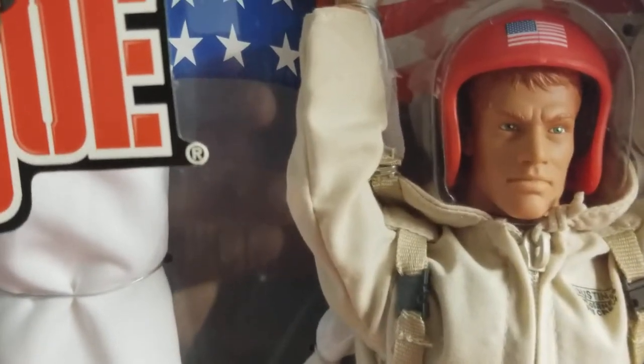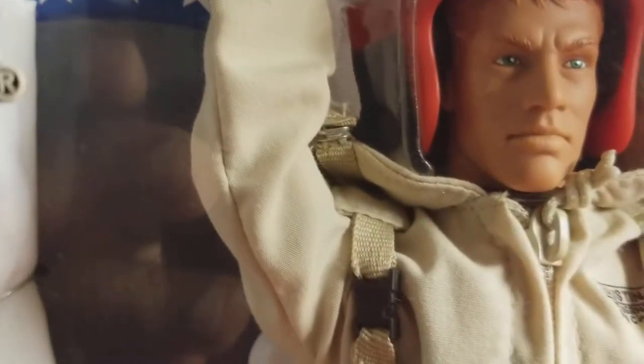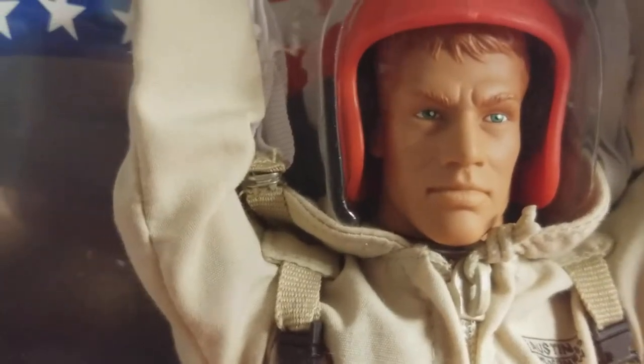Let me get you another close-up of this guy. It's really cool. Let me see if I can go in a little closer — a lot of GI Joe collectors would love to see this guy up close.